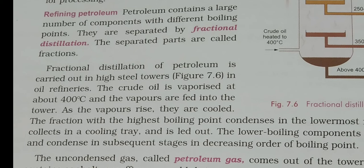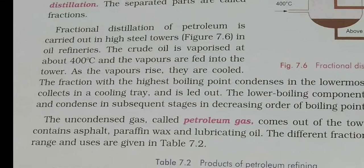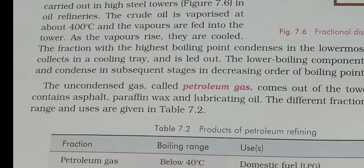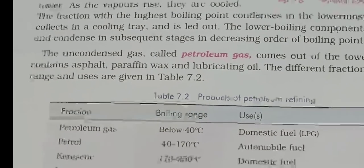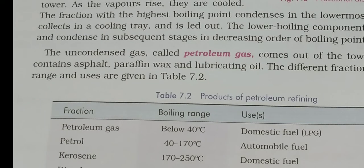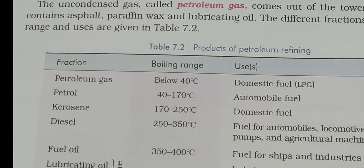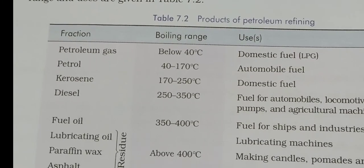The fraction with the highest boiling point condenses in the lowermost region; the liquid collects in a coiling tray and is let out. The lower boiling components rise up the tower and condense in subsequent stages in decreasing order of boiling points. The uncondensed gas — that is, petroleum gas — comes out of the top of the tower. The residue left contains asphalt, paraffin wax, lubricating oil, and other substances such as petroleum jelly (Vaseline). Table 7.2 gives all the details.